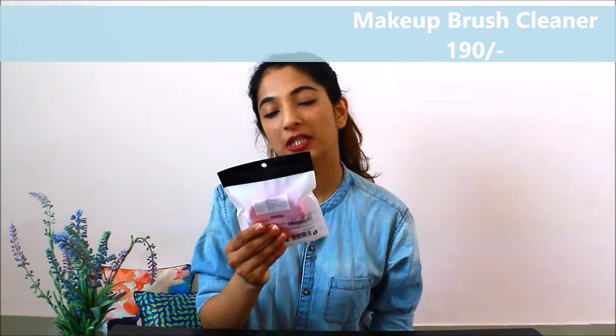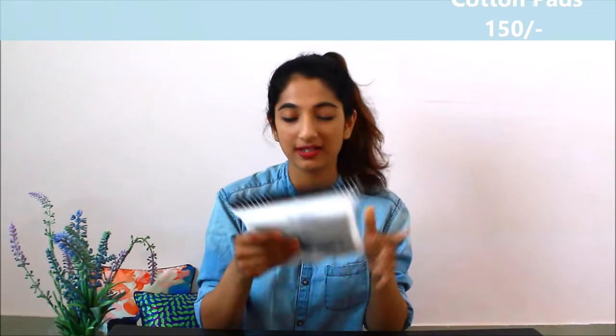Let's jump into the video. Before jumping into the organization products, I want to show you 3-4 items which are not related to organization but are very helpful for day-to-day utility. The first thing in the haul is this Multi-Purpose Makeup Brush Cleaner. It has these particles where you can rub your brush and clean it. You put it on your finger and it's easy to handle. Very helpful, very easy. The product costs 190 rupees.